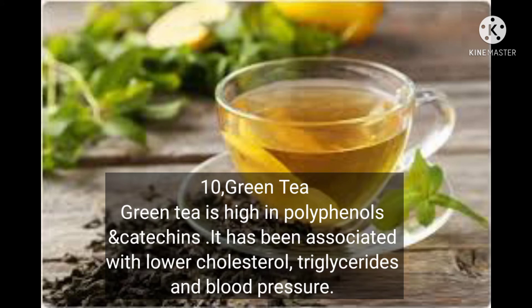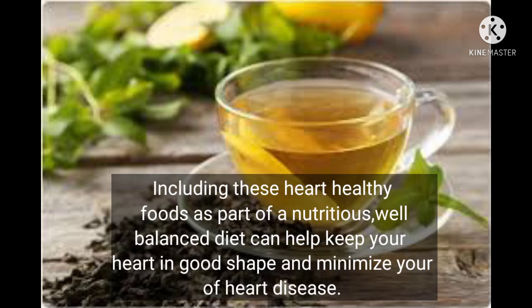Number ten: green tea. Green tea is high in polyphenols and catechins. It has been associated with lower cholesterol, triglycerides, and blood pressure. Including these heart-healthy foods as part of a well-balanced diet can help keep your heart in good shape and minimize your risk of heart disease.